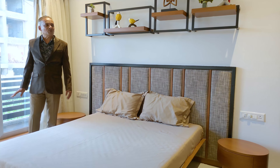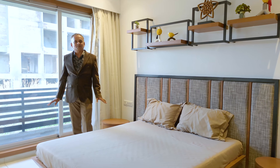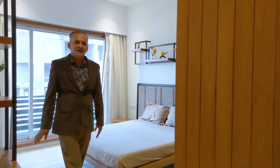I have shown this under-construction project located in Palanpur, TP 9. After watching this video, please let me know how you felt in the comments. If you want a home of this size and style, and if you liked this video, please share and like it. Thank you.